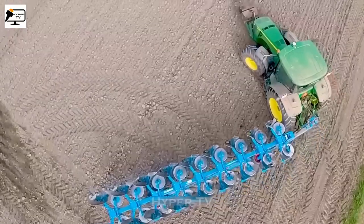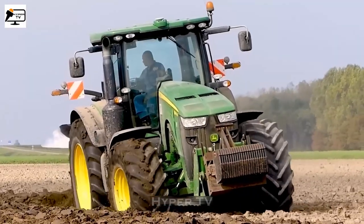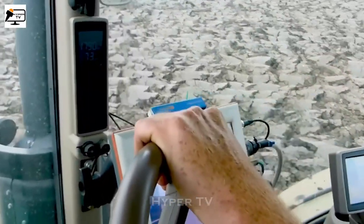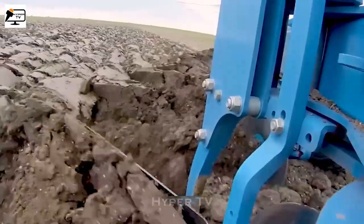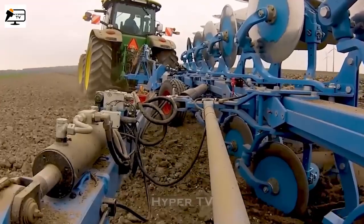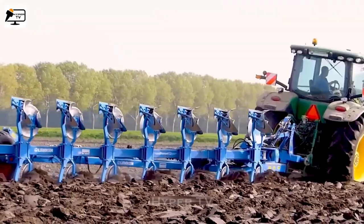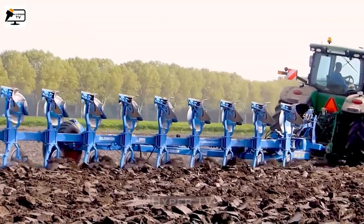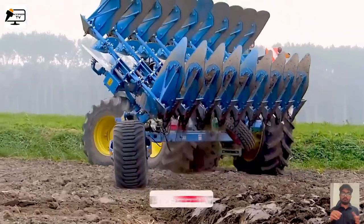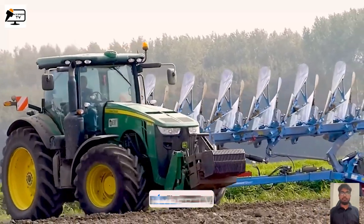For land cultivation, the John Deere 8360R Tractor and Lemkin Diamond 12 Plow Set work in perfect harmony. The Lemkin Diamond Plow Set, with its 12 large plow blades and adjustable depth of up to 30 centimeters, ensures deep and powerful digging and tilling, effectively removing plant debris, excess materials, and hard soil clumps. With a width of up to 3.5 meters per plowing, this machine enables quick and efficient cultivation of large fields.